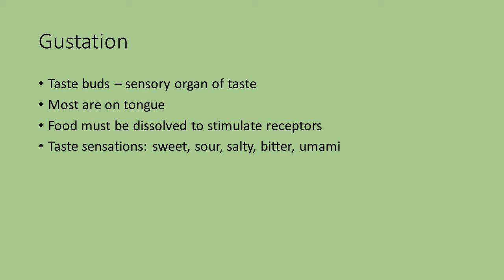Gustation is the sense of taste. Your taste buds are the sensory organ. Most of these are located on the tongue, actually a little bit below the surface of the tongue. Food has to be dissolved in liquid before it can stimulate those receptors. That's one of the purposes of saliva — it starts the digestion process and also helps to moisten and dissolve whatever food you've taken in so you can actually taste it. There are five different taste sensations: